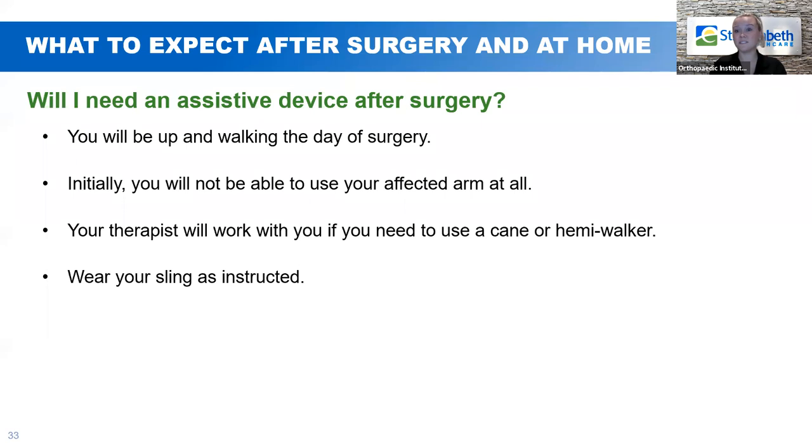Will I need an assistive device after surgery? You're going to be up and walking the day of surgery. At first, you won't be able to use your operative arm — it will be in a sling and immobilized. Your therapists will work with you and assess whether you'll need a cane or a hemi walker. If you're steady on your feet and safe walking, you won't necessarily need any assistive devices other than the sling to protect your new shoulder.